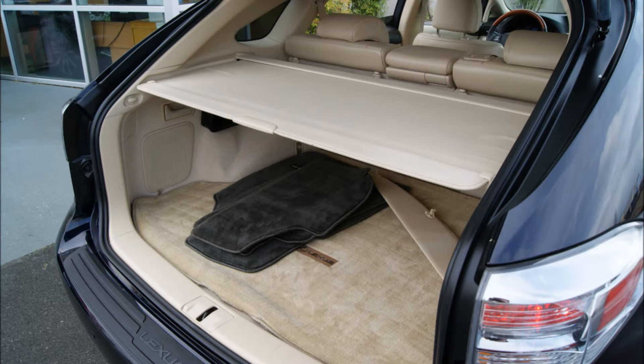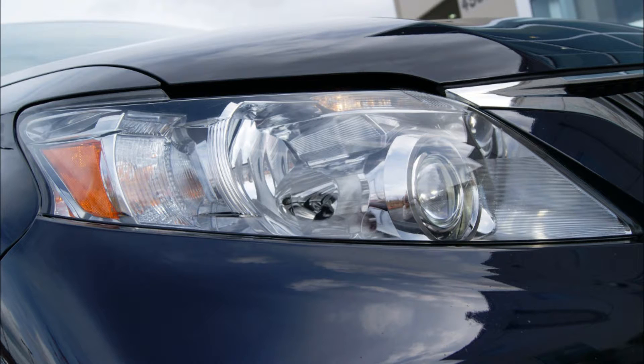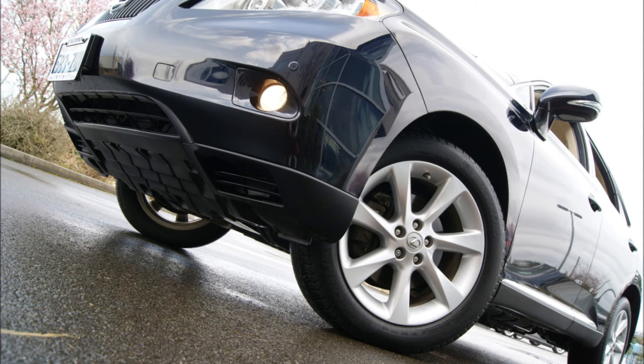Infiniti of Tacoma currently stocks all RX models discussed. Please check our website at infinityoftacoma.com to view our current inventory, or call us at 253-231-4300. If we don't have one in stock that fits your needs, we will be happy to tap our large wholesale network to acquire the RX of your liking. Thanks for looking.